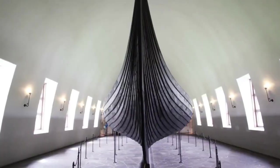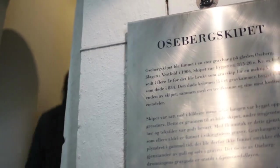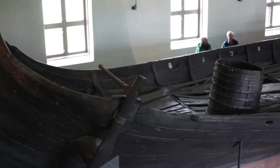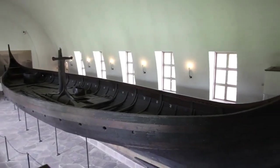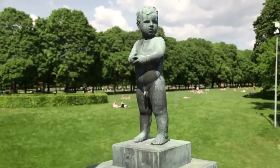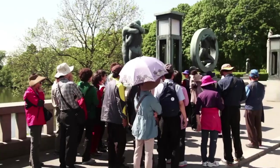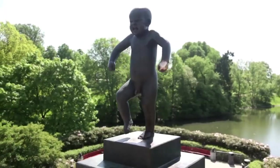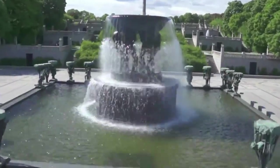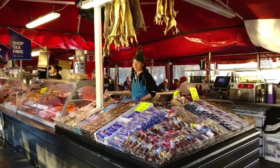The city's cultural scene thrives with attractions like the Viking Ship Museum, where ancient seafaring vessels transport visitors back in time to the era of the Norse explorers. Amidst the modern hustle and bustle, Oslo's abundant green spaces, including the expansive Vigeland Park, provide a peaceful retreat for locals and tourists alike.